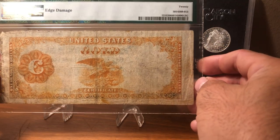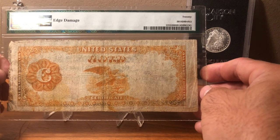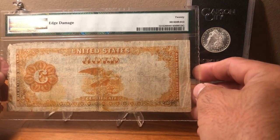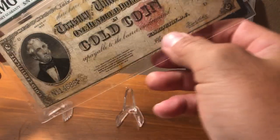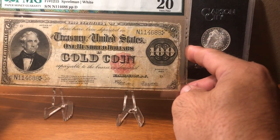This note I paid in the seven hundred dollar range for. If it didn't have the edge damage, it'd be a thousand dollar note all day. The price really gets up there when you start finding one without any issues. But this one still has really great detail, especially on the obverse. The reverse is a little rough; however, it still looks really nice.